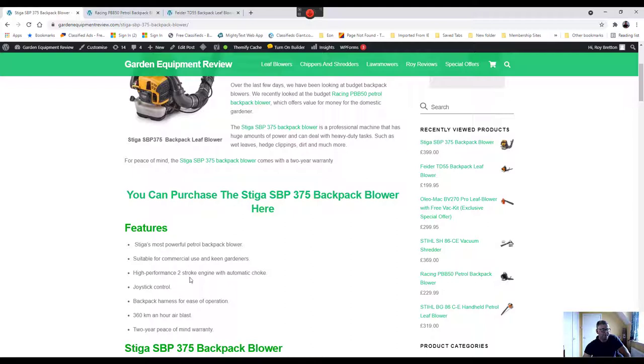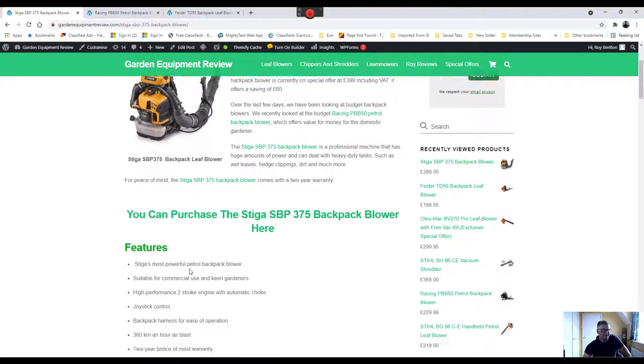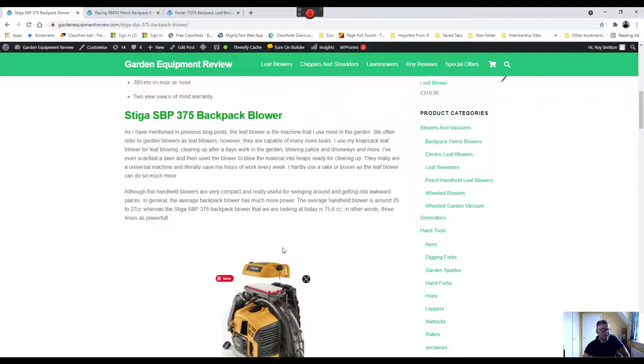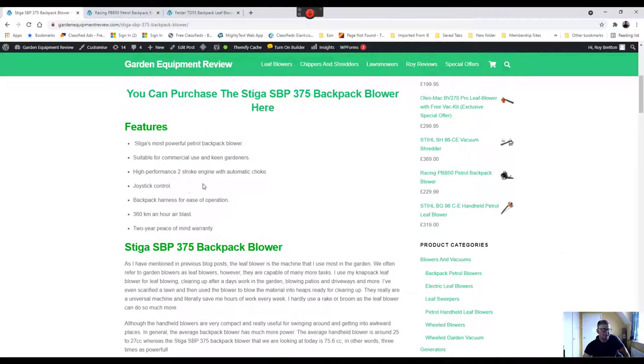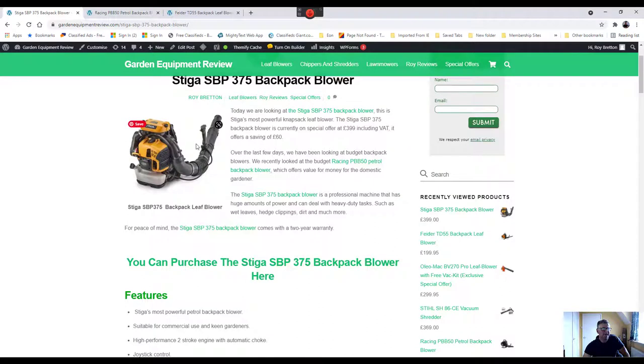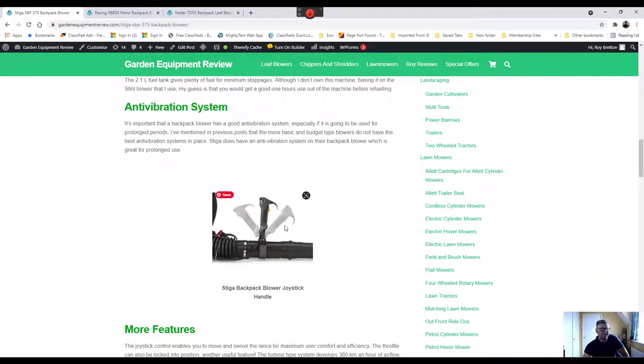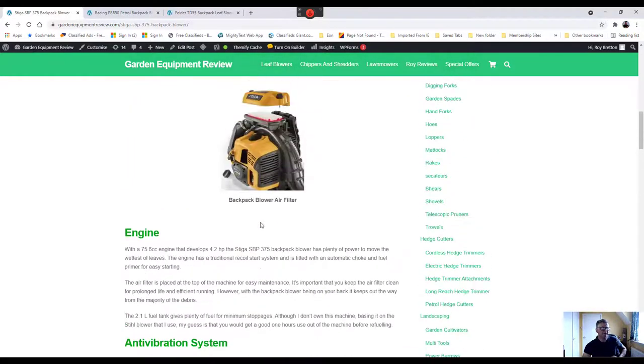The engine is a high-performance two-stroke with an automatic choke. The air filter is on top, as shown here, making it easy to clean. With a knapsack blower on your back it shouldn't get too dusty, but it's still important to keep things clean for smooth running and longevity. There's also a joystick control — it pivots depending on the angle you're working at, which you can see demonstrated in the picture down here, making it easier to use.